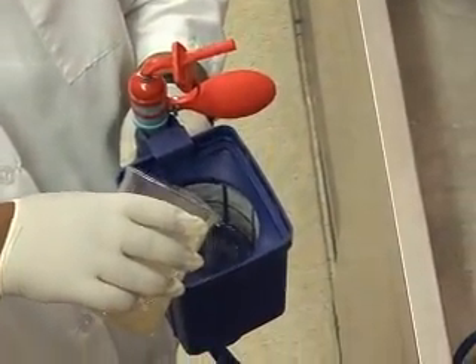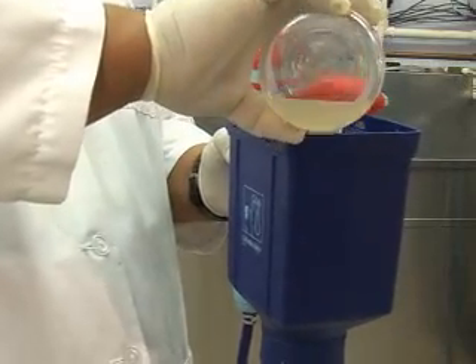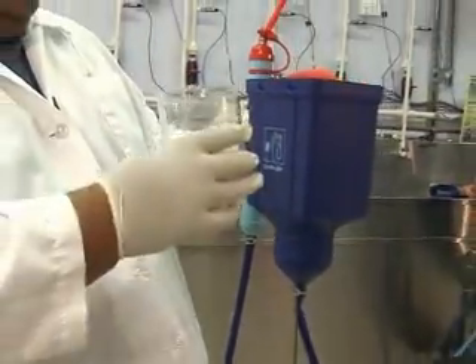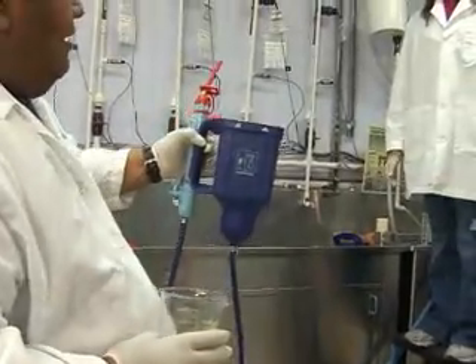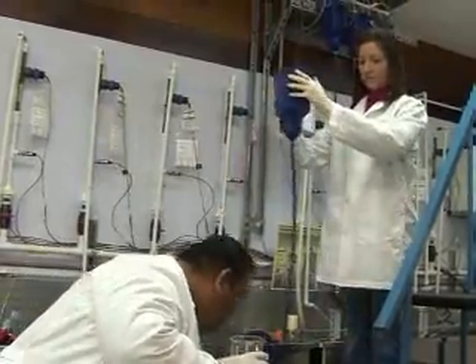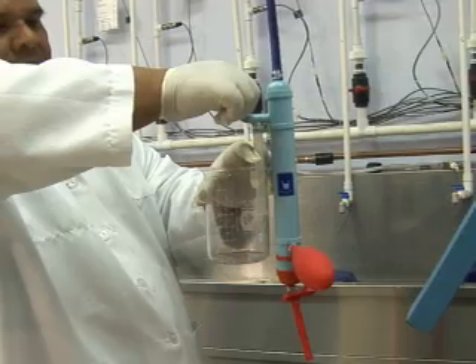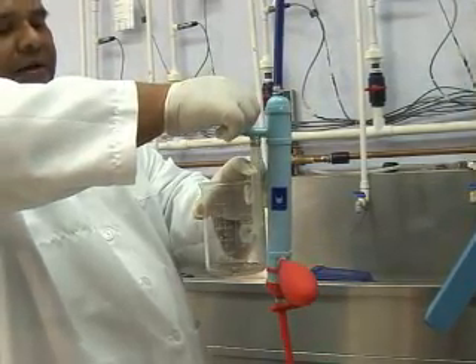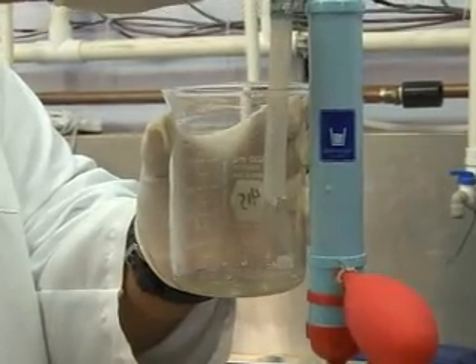Now we're going to do a demonstration of how this unit can clean dirty water. I will be adding this water to the filter, and then we're going to be filtering the water through the system. This system works by gravity. We will be collecting a sample, and the dirty water is passing through several filters, which are removing pathogens that may be present in the water.